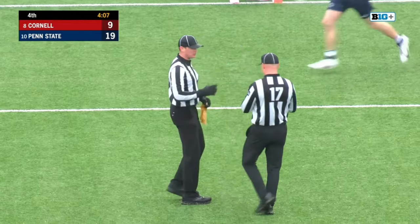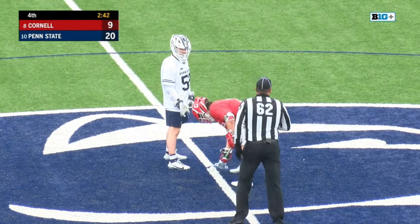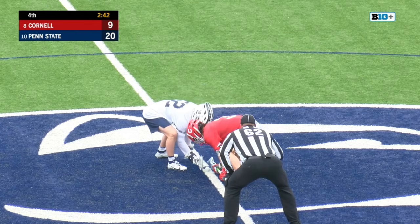A 30-second man-up opportunity for Cornell. Here's where Cornell can get themselves back into this — another transition game for him. So he's out of his element, gets dropped by Jordan, and a little bouncer skips right past Toley. Penn State gets their 20th of the game.